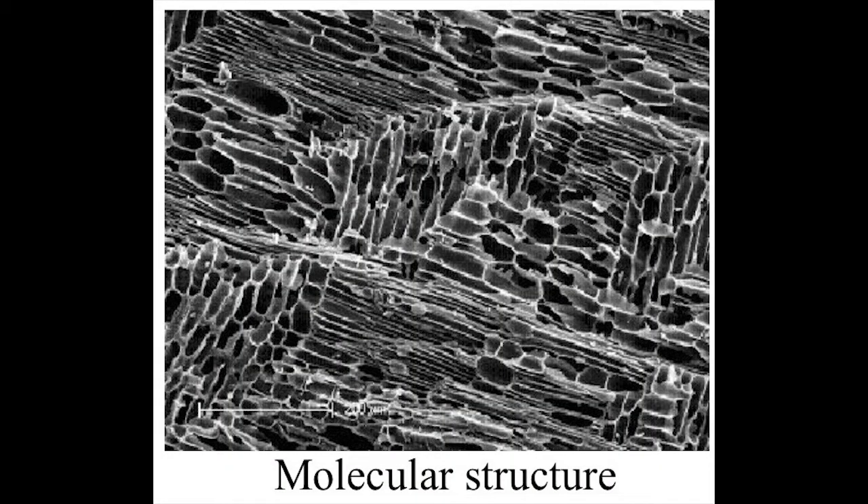If you look at biochar under an electron microscope, you see an extraordinary moonscape of holes upon holes. Biochar is an amazing sponge that will hold or absorb huge amounts of water. All those little holes also provide very convenient homes for soil microbes.